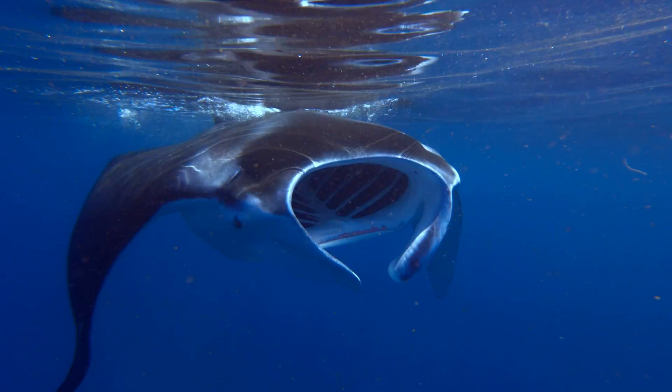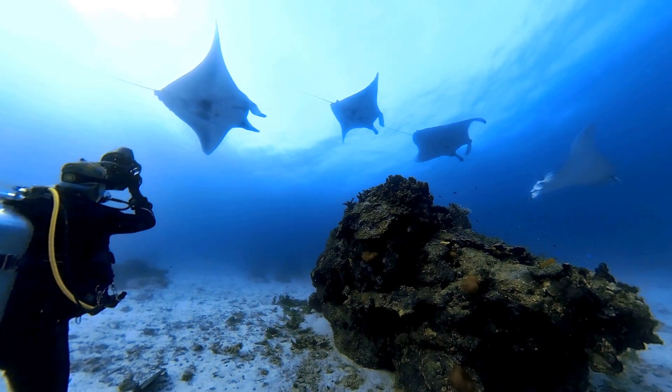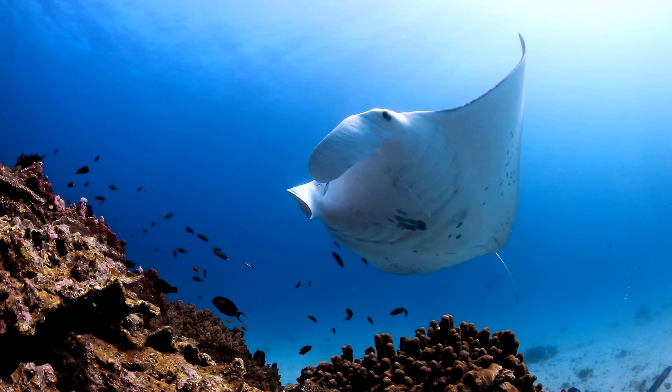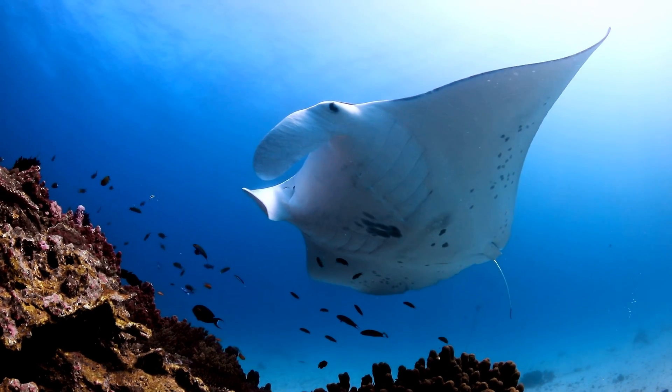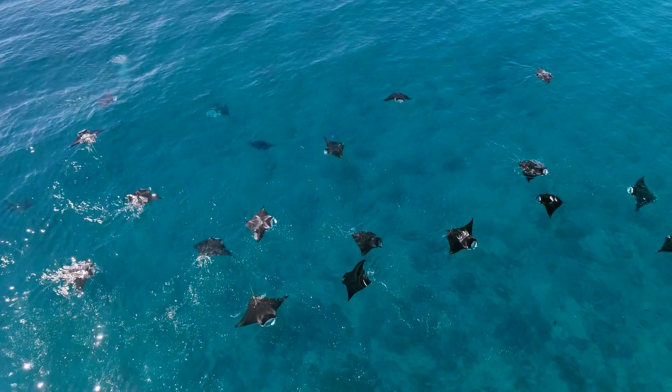We've got three tags to put out over the course of this expedition. When you have feeding mantas, they tend to swim against the current and you are just drifting with the current. They started dropping from the surface one by one and we were surrounded by five of them at one point. Lady Elliot is known as home of the manta, and one of the reasons for that is we have one of the largest known aggregation sites for manta rays along the east coast of Australia.